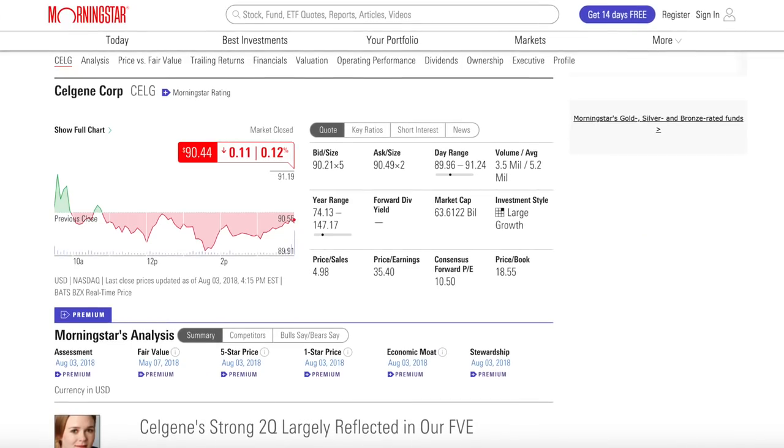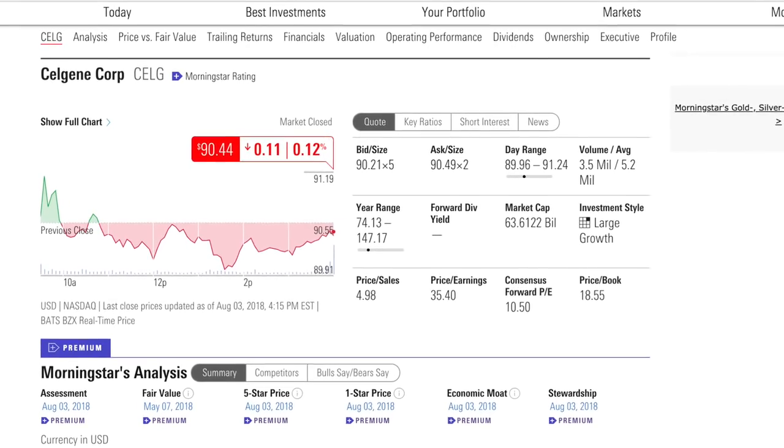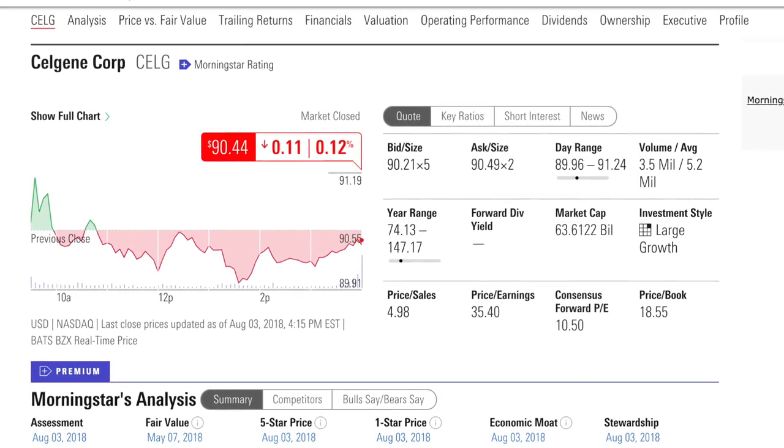Celgene is a global biopharmaceutical company focused on discovering, developing, and commercializing drugs mostly related to cancers and immune-related diseases. They currently have a market capitalization of $65 billion, a PE ratio of 25, and they do not pay a dividend.